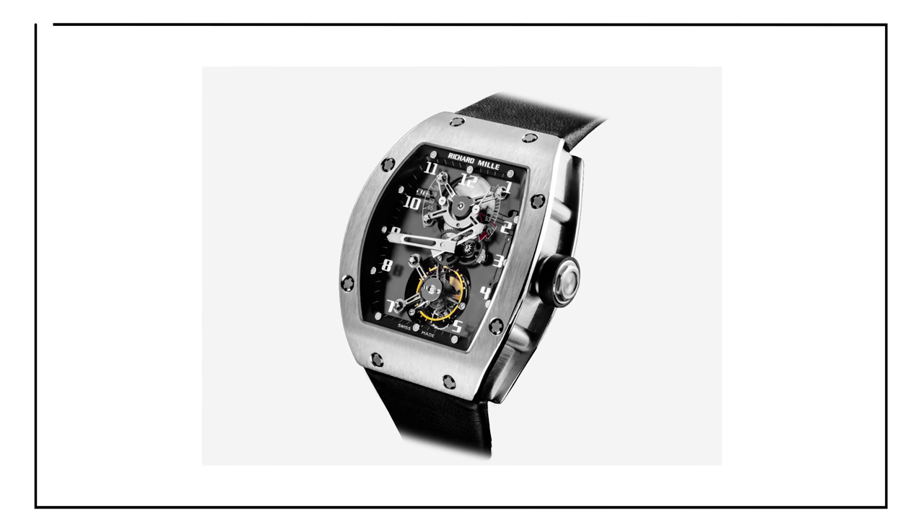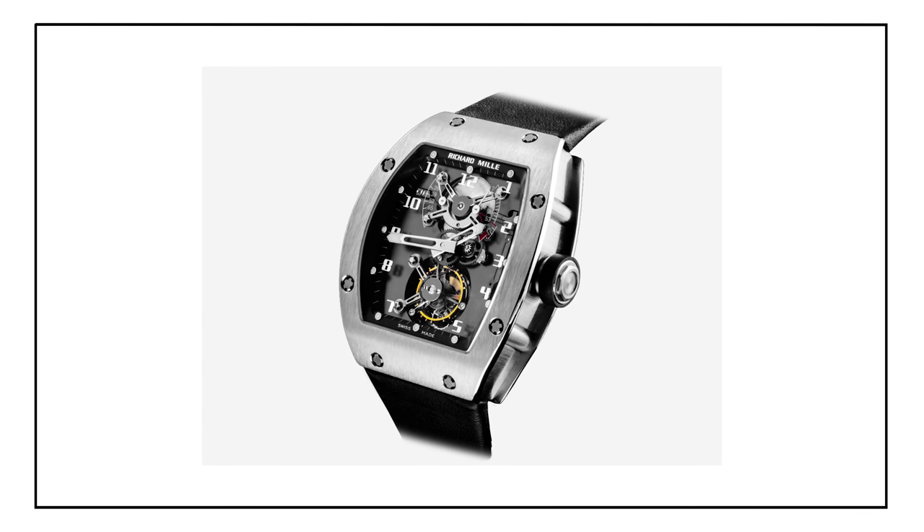There's no denying the technical side of things. When the RM001 was first invented and launched in the market in 2001, it was the first tourbillon of its kind that was actually shock resistant. So there's nothing against their engineering or their movements.